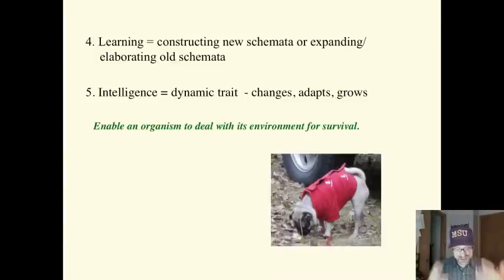Learning is constructing new schemata or expanding and elaborating old schemata. As knowledge develops in particular areas, these schemata become more coordinated and more complex. Piaget thought that intelligence was a dynamic trait, not stable. Intelligence is those acts that enable an organism to deal with its environment for survival. In humans, it's cognitive acts that enable people to deal with social, academic, interpersonal, and professional environments. It is dynamic. It changes. It is not stagnant.